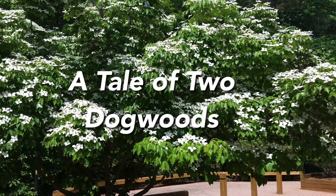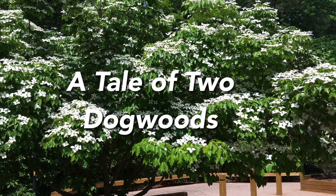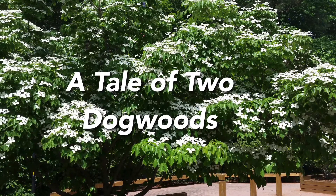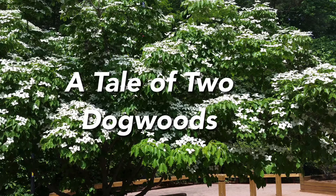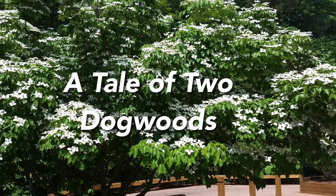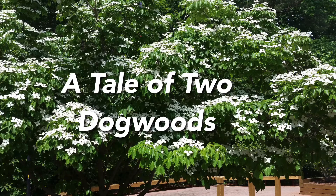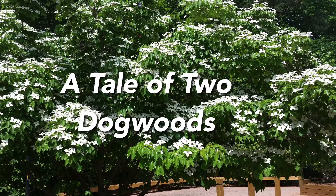Hello, this is Denise Hefner from Blue Jay Point County Park. Today I'm going to tell you a tale of two dogwoods. At Blue Jay in mid-May we often get questions from visitors about a rogue dogwood tree at the top of the Wachtor Education Center, blooming more than a month after the other dogwood trees have bloomed.